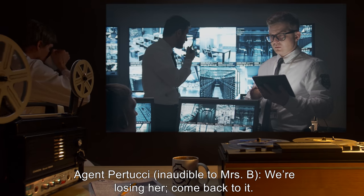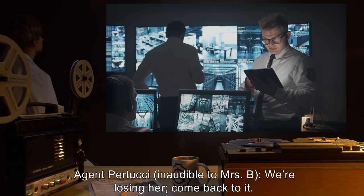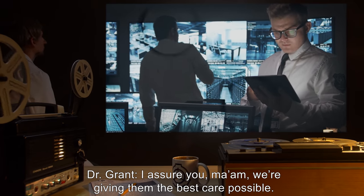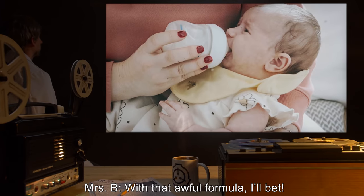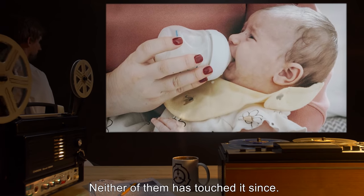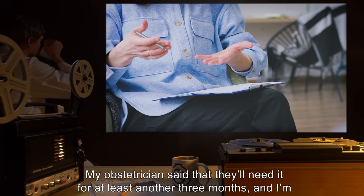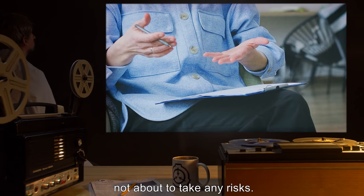Agent Pertucci [inaudible to Mrs. B]: We're losing her. Come back to it. Dr. Grant: I assure you, ma'am, we're giving them the best care possible. Mrs. B: With that awful formula, I'll bet. Threw up the last time I tried that. Neither of them has touched it since. No, it's natural breast milk for them, 100%. My obstetrician said that they'll need it for at least another three months. And I'm not about to take any risks.